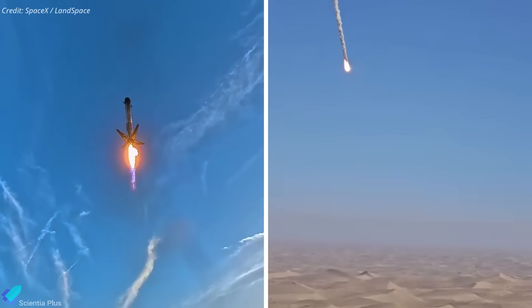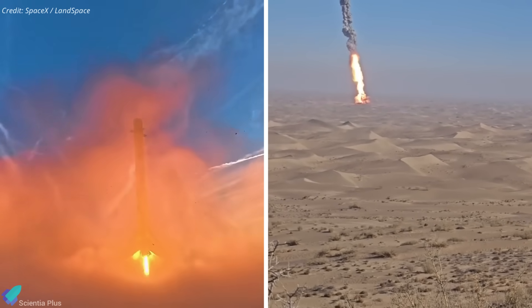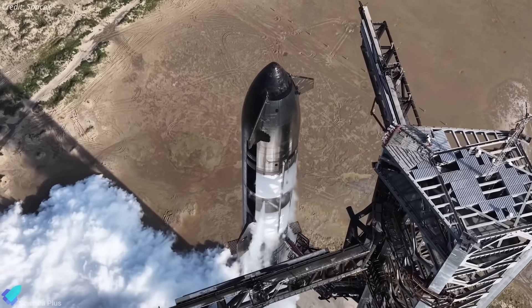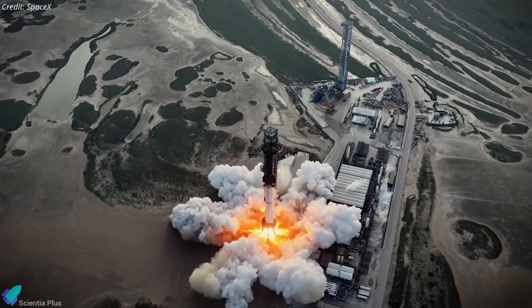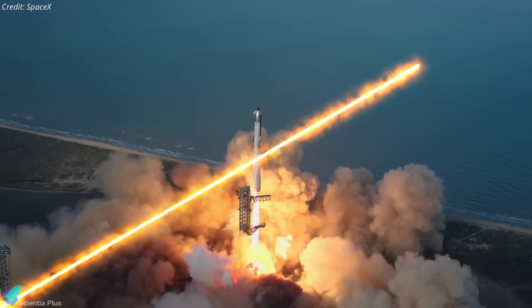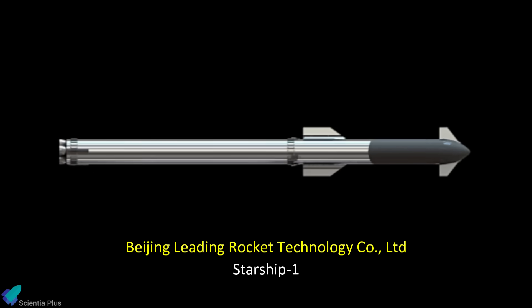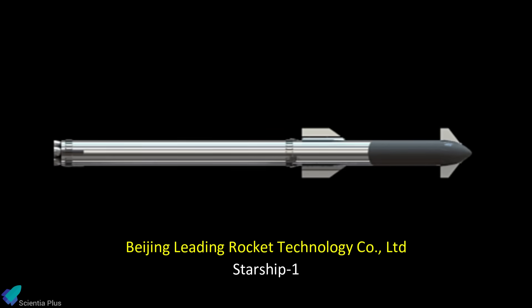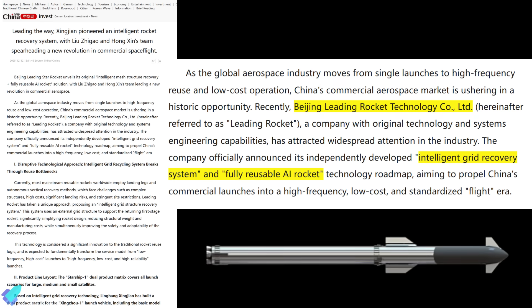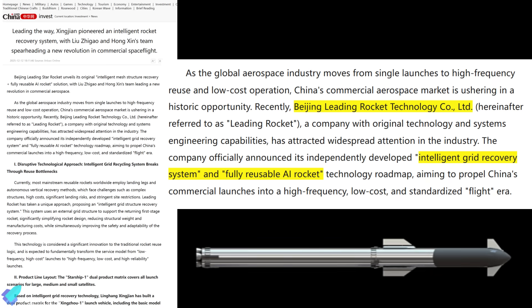For much of the past decade, China's commercial launch sector closely followed SpaceX's Falcon 9 model. As SpaceX shifted its focus to Starship, a new wave of Chinese launch concepts has begun echoing that architecture, at least visually and conceptually. The latest example comes from Beijing Leading Rocket Technology, which unveiled a vehicle it calls Starship One. Marketed as a fully reusable, AI-enhanced rocket, the company has released no verified technical specifications — including height, mass, payload capacity, engine type, propellant choice, or thrust.